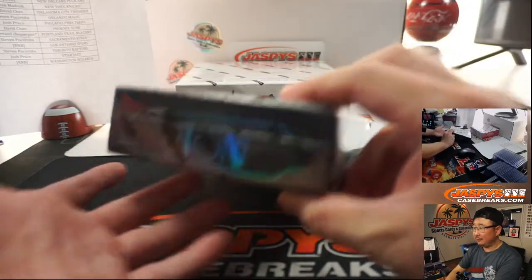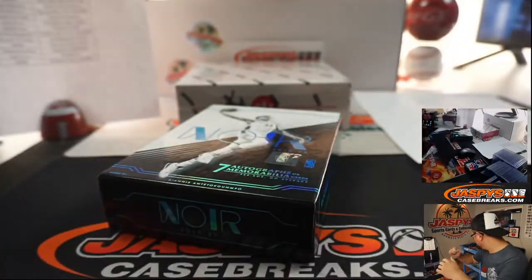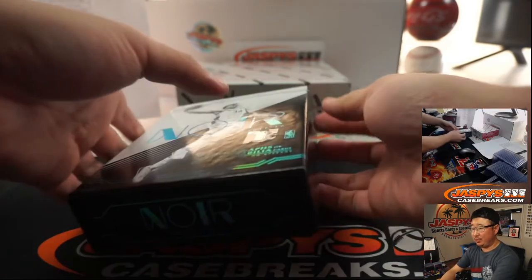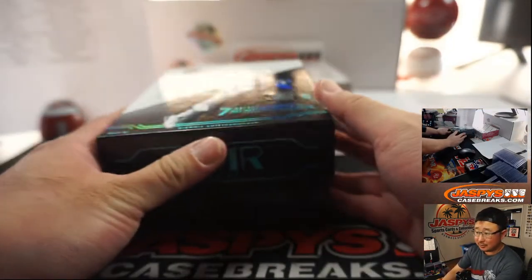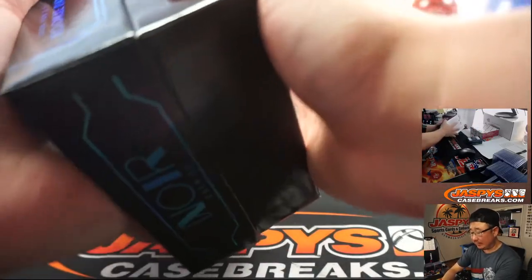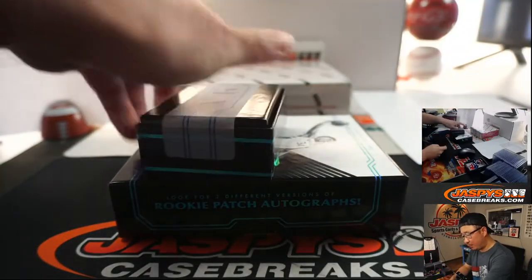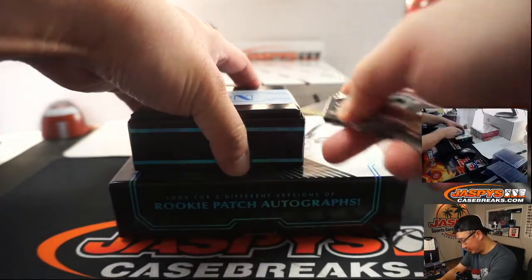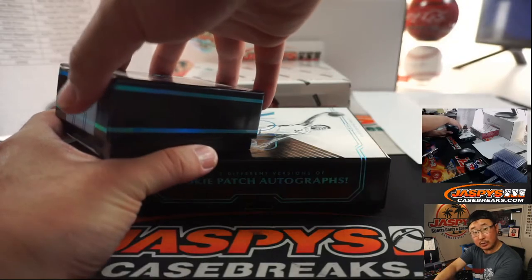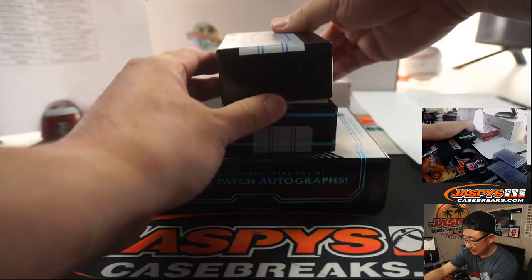We don't have to randomize boxes or anything like that. Let's just pop this Noir open and see what kind of magic we can pull out of here. I feel like each box has gotten better and better with each one we've done. Break one was okay, break two was better, break three was good. Will this one be great? That's what we need to see.